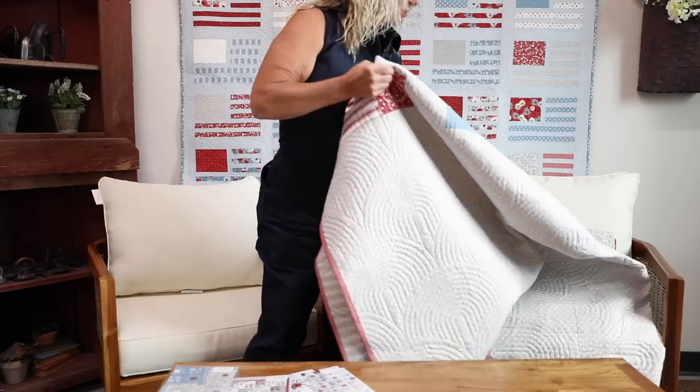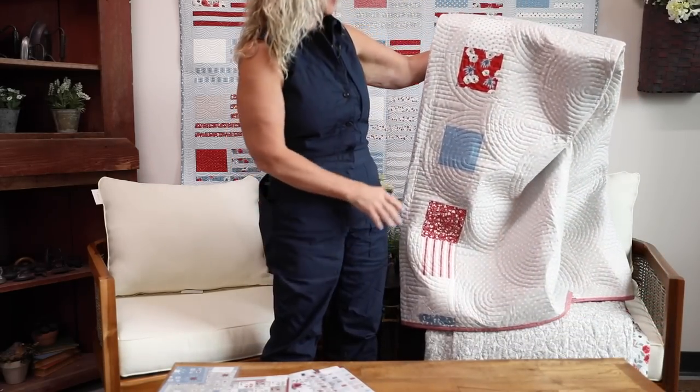The first one up is called Grand Finale and it is 78 by 78. It has eight fat quarters, a charm pack, and then some yardage for everything else. She also added the extra charm packs on the back, so let's show you that one first.